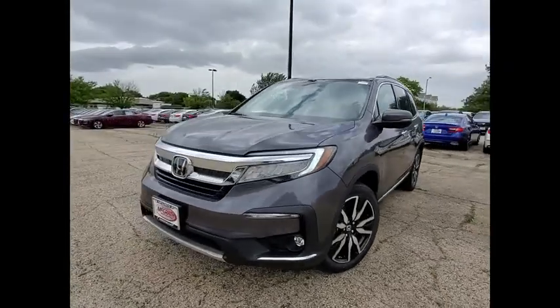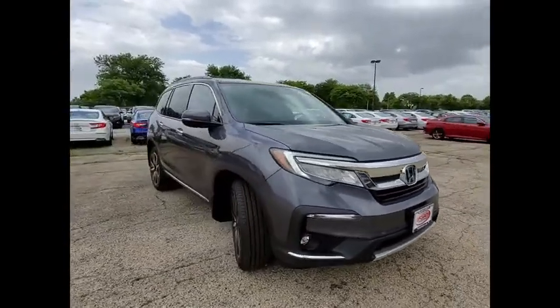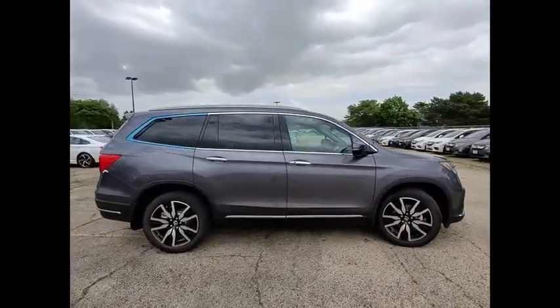Come test drive the 2020 Pilot. Optimal utility. Indulgent interior. Powerful performer. You'll be ready for almost anything in the Honda Pilot.